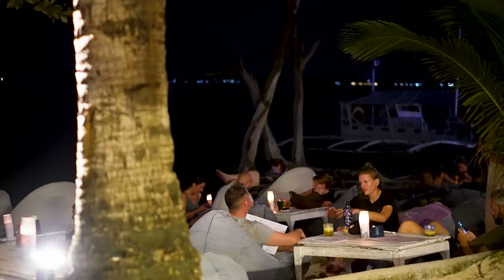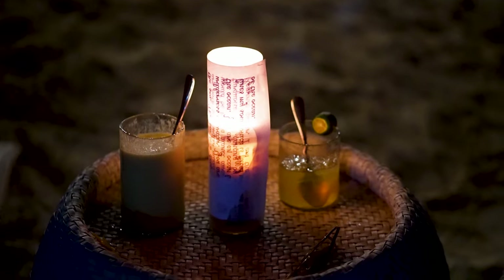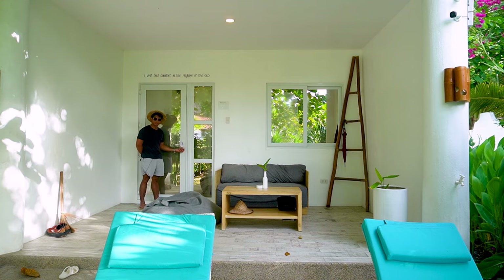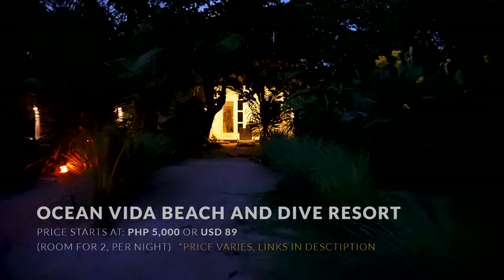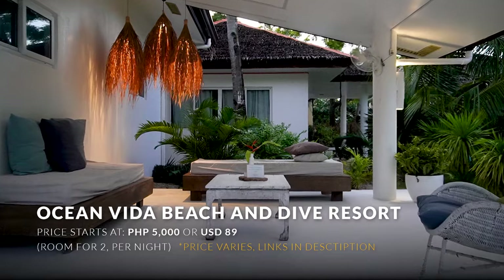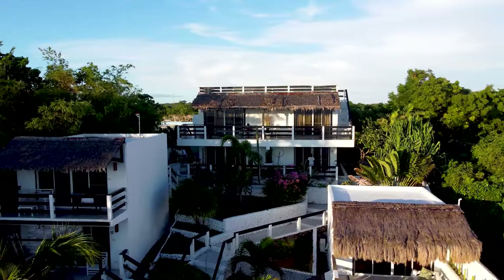Another thing this place is really famous for is the beachfront bar that really comes alive at night, so make sure to unwind and get yourself a drink if you stay here in Ocean Vida Resort. They also serve little snacks by the door at night. The rates here start at around 5,000 pesos as well — almost the same as Buena Vida. So if you like the beachfront location, I think this one is for you.